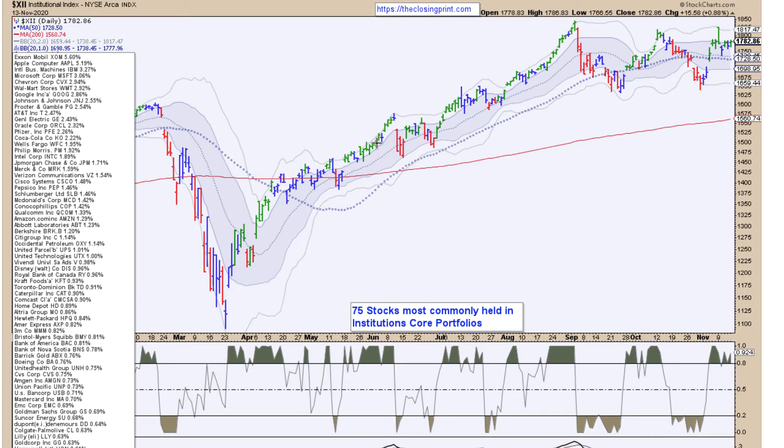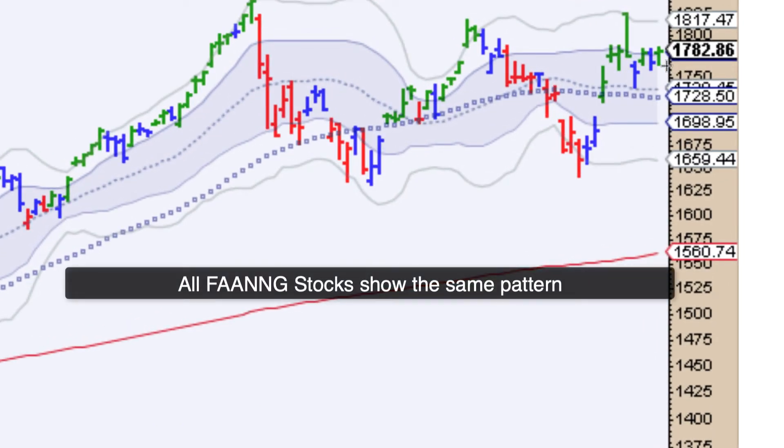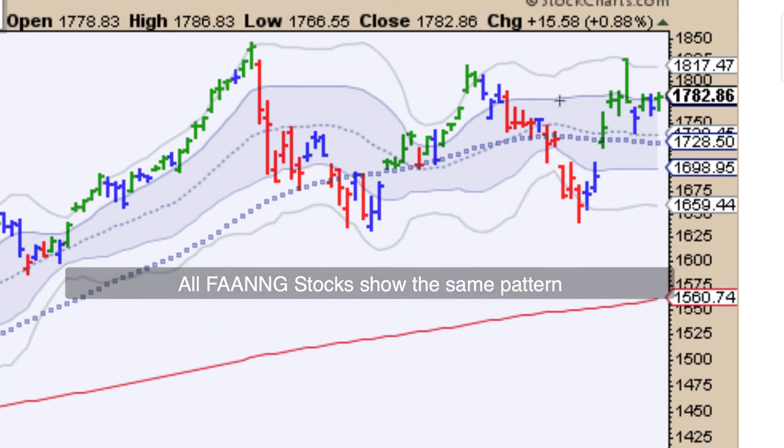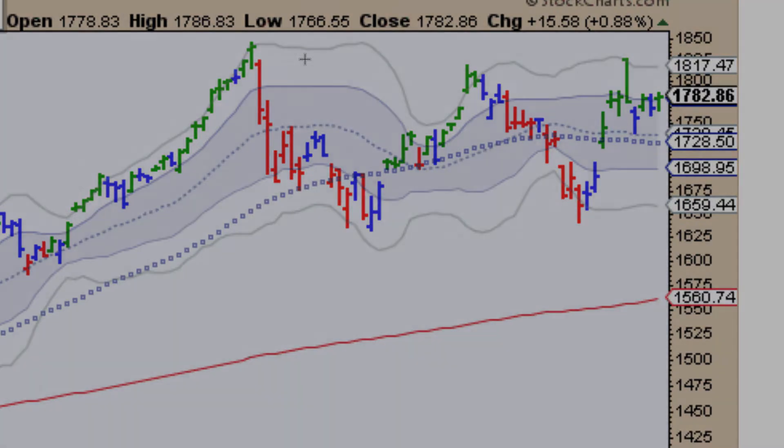We'd like to point out what institutions are trading — these are the 75 stocks most commonly held by institutions in their core portfolios. We have green and blue elder sticks coming off the 20-period moving average, with a sideways range similar to what we saw on the S&P 500 spiders last week, suggesting a potential breakout and a test of the highs this week.